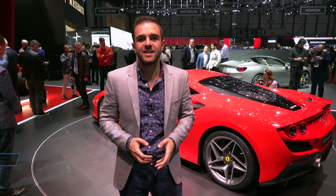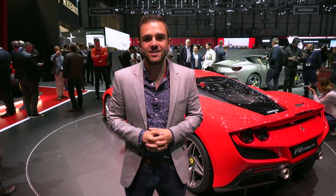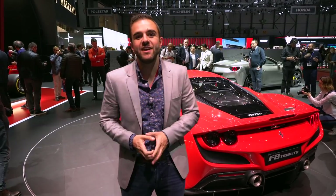Sometimes it seems like Ferrari replaces its V8 mid-engine cars before we ever get a real chance to know and love them. Such is the case with the 488 GTB, which lasted only four years and makes way for this — the F8 Tributo.